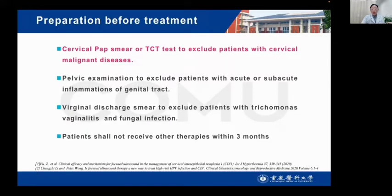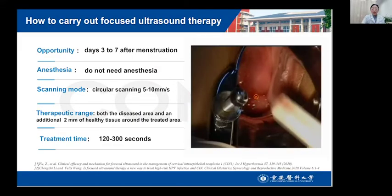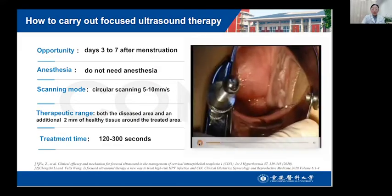Preparation before treatment: cervical smear and TCT tests to exclude patients with cervical malignant disease; routine examination to exclude patients with acute or subacute inflammation of the genital tract; vaginal discharge smear to exclude patients with trichomonas vaginitis and fungal infection. Patients should not have received other therapies within the previous three months.